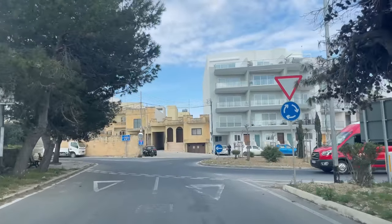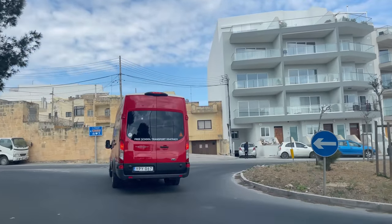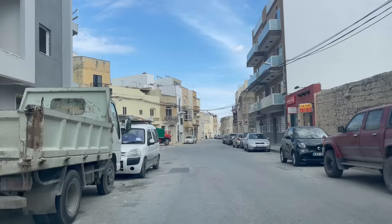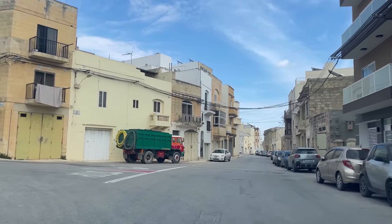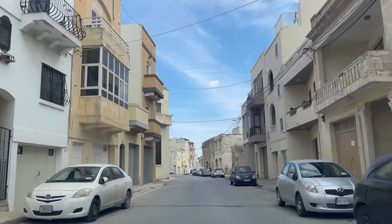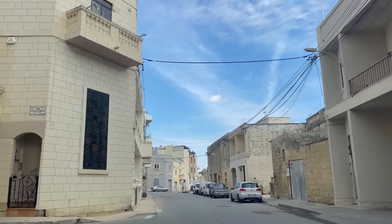Third exit. We are entering Siġġiewi and the first thing on the right I'm seeing a new building, and on the left I'm seeing an old building. That means that Siġġiewi has been affected by construction, as has every other place in Malta.